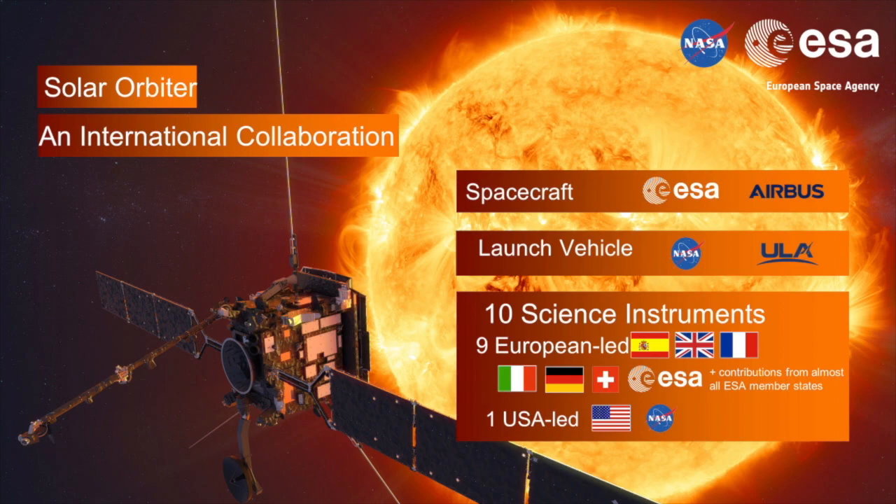Solar Orbiter is an international collaboration, and this is one of the key features of most of the missions we do in Europe, and in this case also with NASA. Not only two big agencies are working together, but also instruments built in various countries within Europe and here in the States. One of the unique features of this mission is that we have been able to put all these 10 instruments to work together.